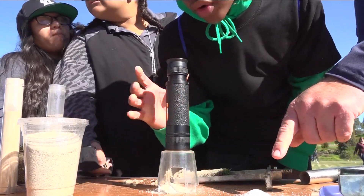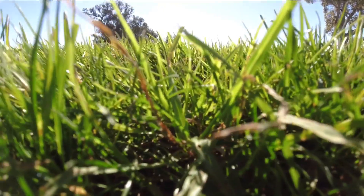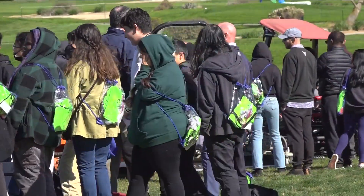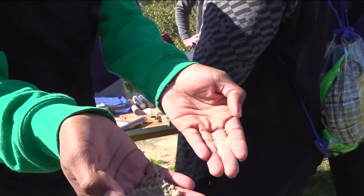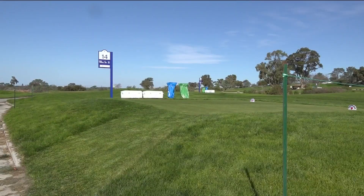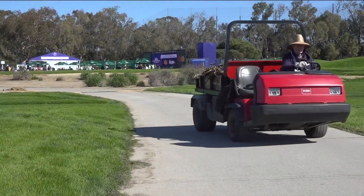Seventh grader Henry Anderson didn't think much about the science of keeping up the green. When I passed by a golf course, I was like, oh, it's just a big patch of grass. It probably doesn't take that much, just like watering it every day or whatever. He and 70 other seventh grade students from Millennial Tech are getting a hands-on experience on what it takes to maintain a PGA golf course during the week of the Farmers Open at Torrey Pines Golf Course.